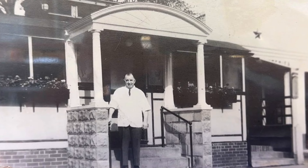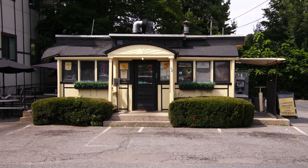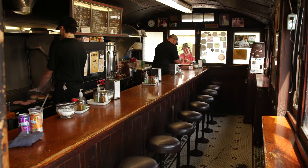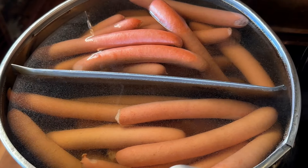We love featuring restaurants that are small, locally owned, and family operated, and this place checks all the boxes. It's been in the same family for generations, the building is a historic landmark, and it is one of the tiniest restaurants in all of New England. So let's get a bite to eat at Casey's Diner in Natick, Massachusetts.